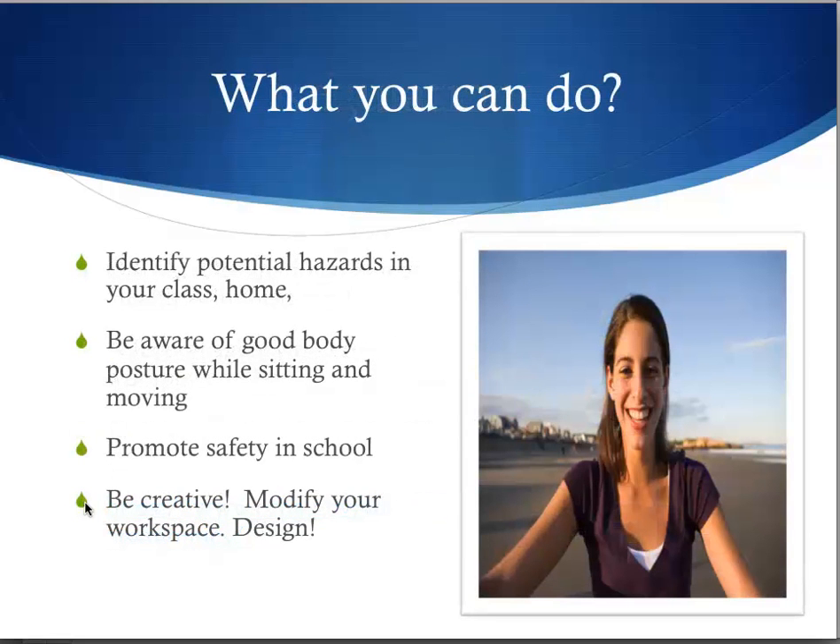What can you do as students to promote good health in the workplace or school? Identify the potential hazards in your class or home. Be aware of good body posture while sitting and moving. Promote safety in school. Be creative and modify your workspace.